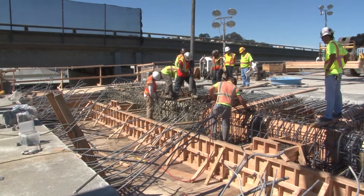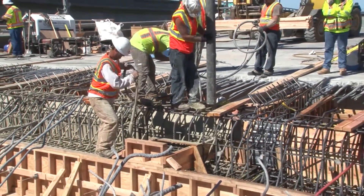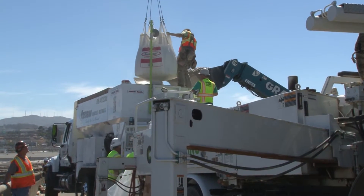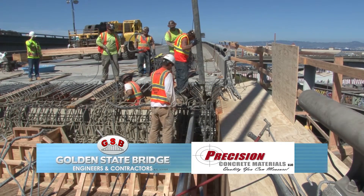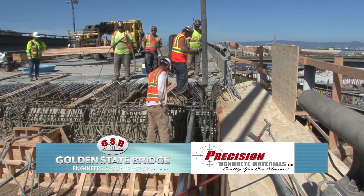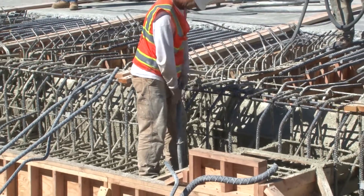Had traditional construction methods and materials been employed, an estimated six months of construction time would have been required to complete the project. Rapid-set cement met the strength and durability requirements, as well as the fast-track timeline, and was ultimately selected for the project. Golden State Bridge was chosen by Caltrans to complete the project, with Precision Concrete as the concrete producer and Smith-Emory as the testing laboratory. The crews coordinated the precise planning required at various pre-construction meetings, working efficiently on the tight project schedules over holiday weekend highway closures.